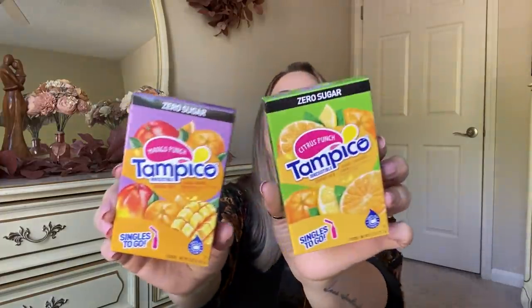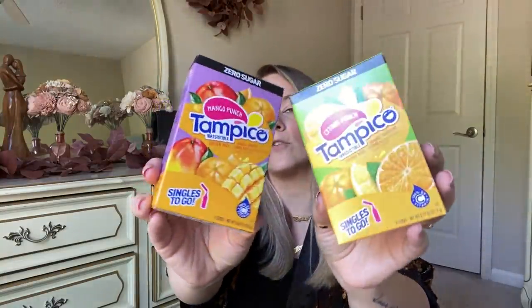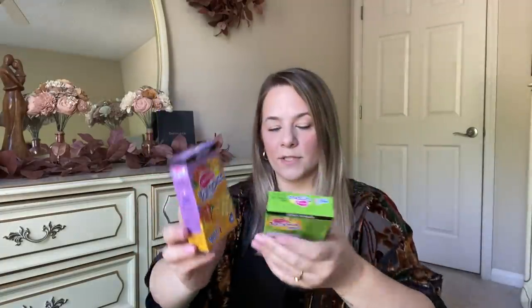They also have new zero sugar drinks — I think it's Tampiico. There's a citrus and a mango punch. I picked up the mango punch to try. These are singles to go and there are six sticks in here — just pour them in your water bottle. I picked those up to see if the kids wanted to try them. Also, always go down the medicine aisle — it's just a habit of mine.